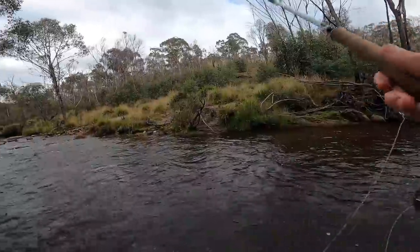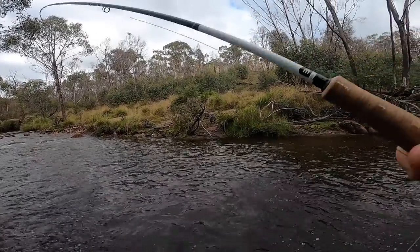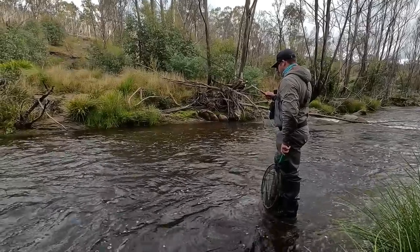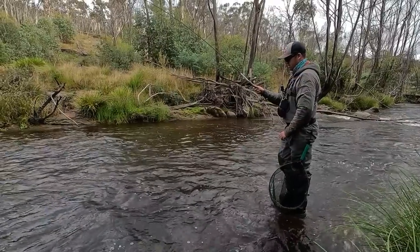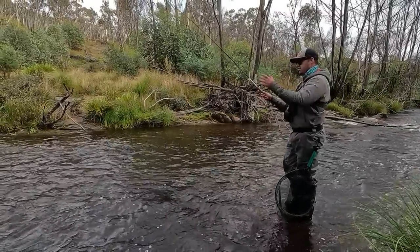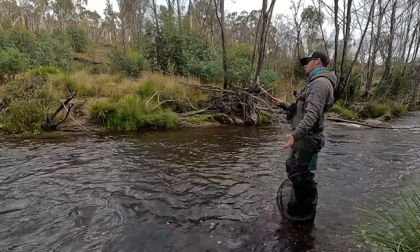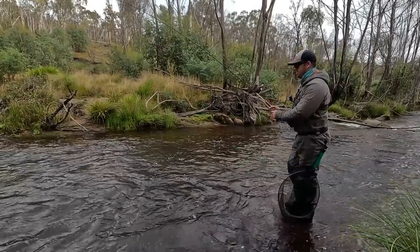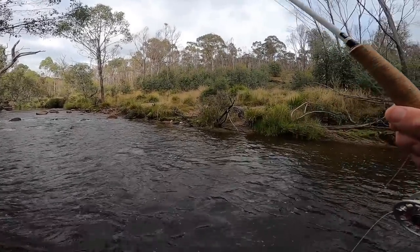Another one right in the same slack eye as the one earlier. It's a nice healthy fish — so good to see this river fishing so well. And when this water drops and gets a little bit lower, these fish would just be launching at dry flies. They probably will this afternoon once we get a little bit of sun and all this fog and cloud burns off.